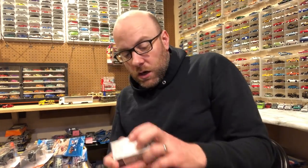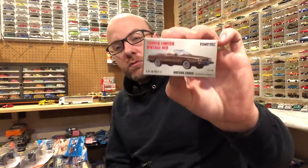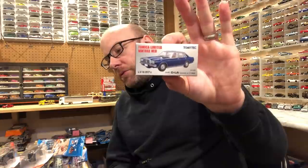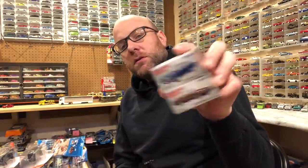Along with these two, I also got two Tomica Limited Vintage vehicles that are very awesome. This one is the Datsun 200SX Custom Roadster and we've also got this Nissan Laurel 2000 GL-6. I got both of these because they were really inexpensive — Hobby Link Japan will have sales with some pretty good deals. These were actually real cheap, I think like under fifteen bucks a piece, so not a bad deal. That's the small package from Japan.